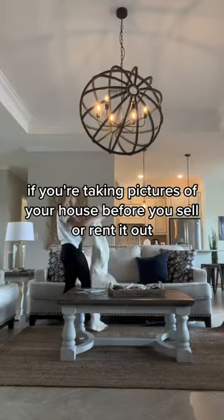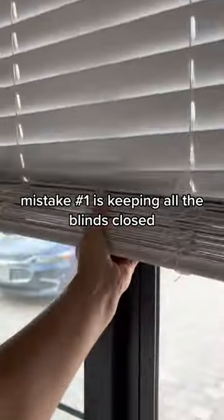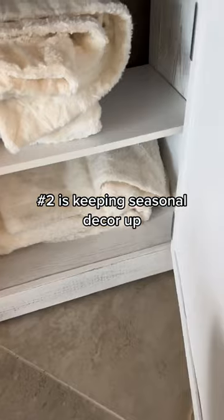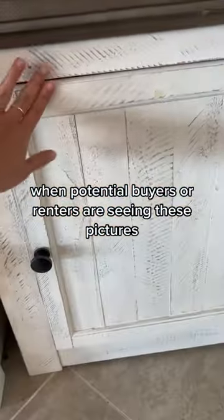If you're taking pictures of your house before you sell or rent it out, here are six common mistakes you should avoid. Mistake number one is keeping all the blinds closed or leaving all the lights off — you're going to want optimal lighting for these pictures. Number two is keeping seasonal decor up; it might not be fall or Christmas time anymore when potential buyers or renters are seeing these pictures.